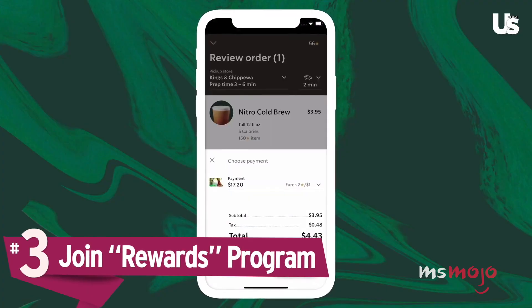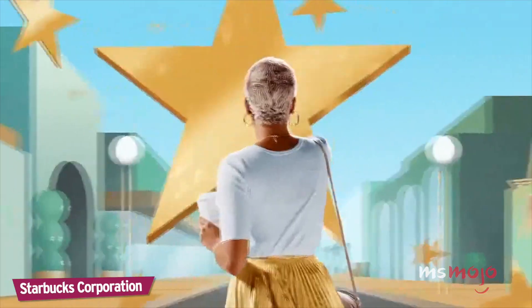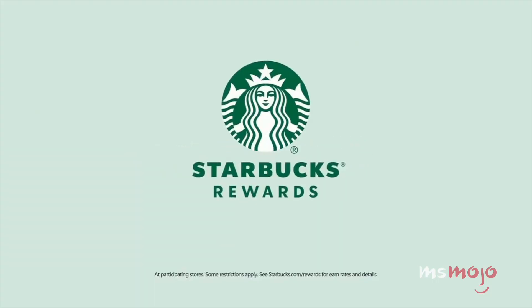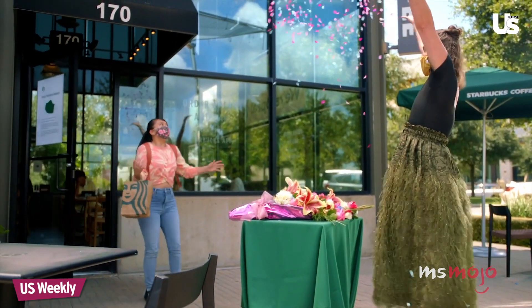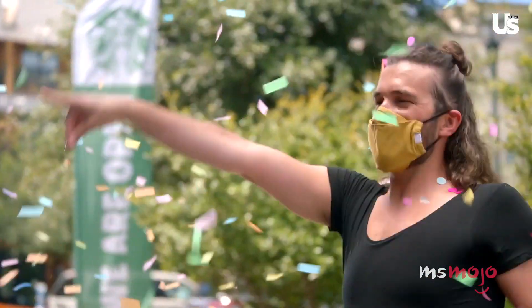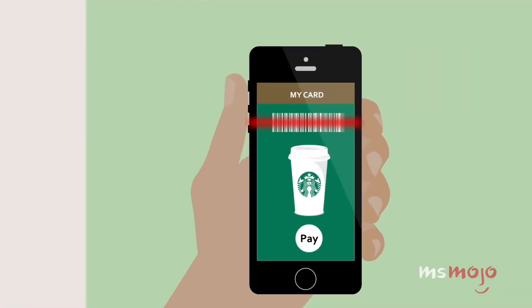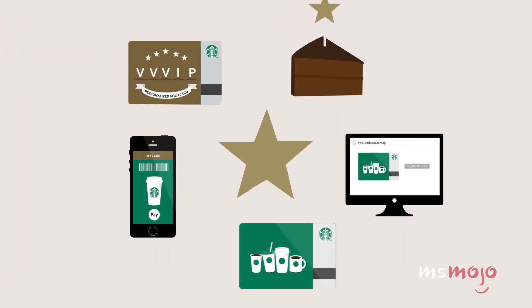Number 3: Join the rewards program. If you didn't know about the Starbucks rewards program or have been hesitating to sign up, this one is well worth it. First off, it's free to join. Second, when you pay using the Starbucks card on the app, you get two stars for every dollar you spend — you only get one if you pay with your credit or debit card. Third, stars can be used to get everything from an extra espresso shot to a bag of coffee beans. The app also lets you know about specials like double star days and happy hours, and you get a free drink or food item on your birthday.